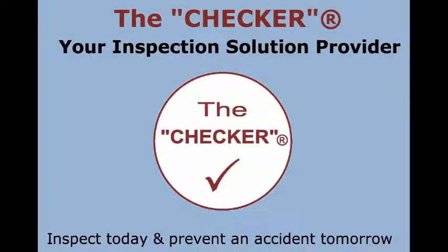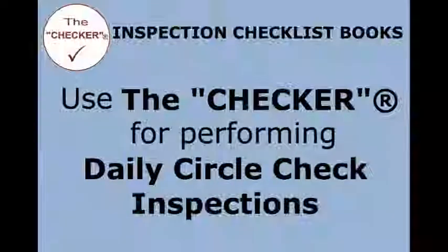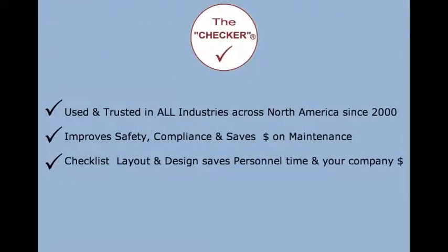The Checker is your inspection solutions provider — inspect today and prevent an accident tomorrow. Inspection checklist books: use The Checker for performing daily circle check inspections. Trusted in all industries across North America since 2000, to improve safety and compliance.